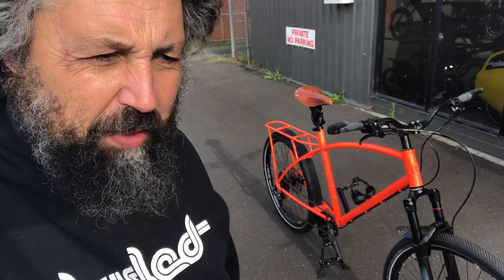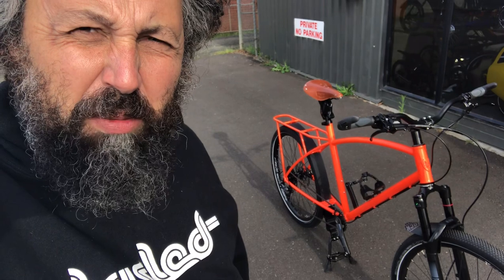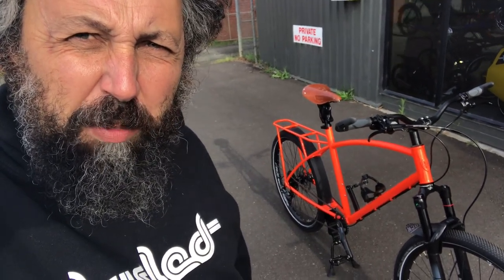I like to think of it as kind of the beginning, or the return, of the iron horse — the robust bike to depend on, to get around on. So we built this for Phil.